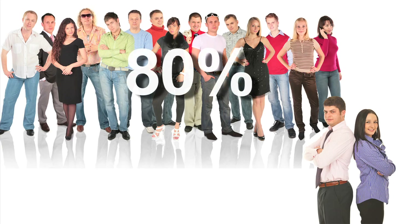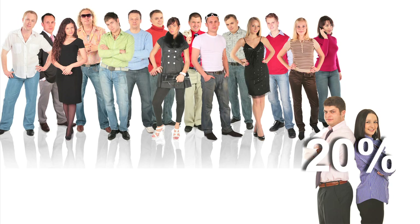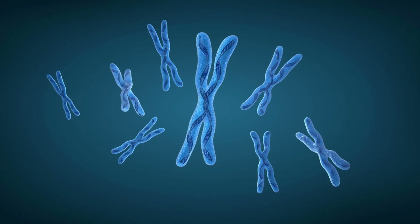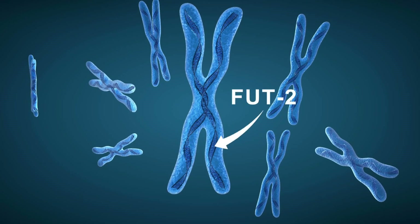About 80% of the population has the ability to secrete blood type, so being a non-secretor is somewhat uncommon. The mechanism is controlled by a gene called FUT2, which is located on your 19th chromosome.